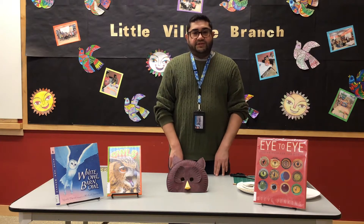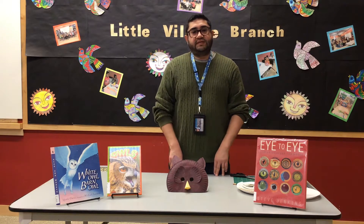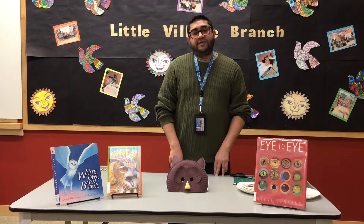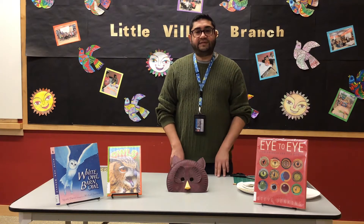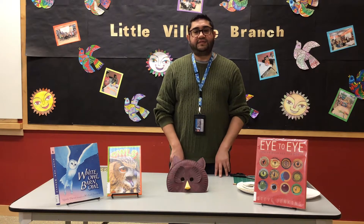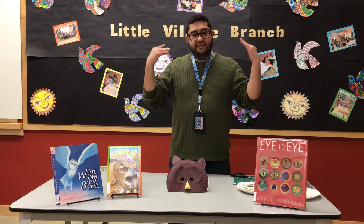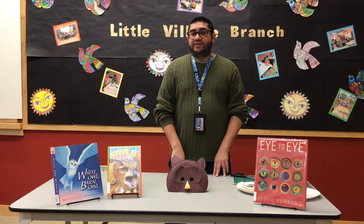Owls have binocular vision. Binocular vision describes the ability to see an object with both eyes at the same time, giving an animal increased depth and perception. This means the owl can see objects in three dimensions and can judge distances in a similar way to humans. They also have excellent night vision. The field of view for an owl is about 110 degrees, with about 70 degrees being binocular vision. By comparison, humans have a field of view that covers 180 degrees, with 140 degrees being binocular. Birds with eyes on their sides have a much larger field of vision, but their binocular vision is much more limited.